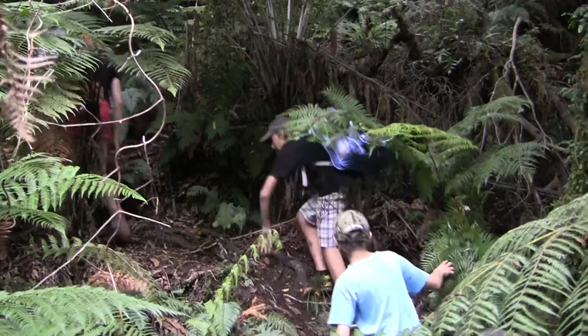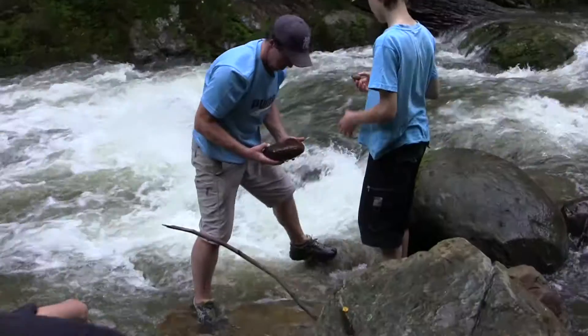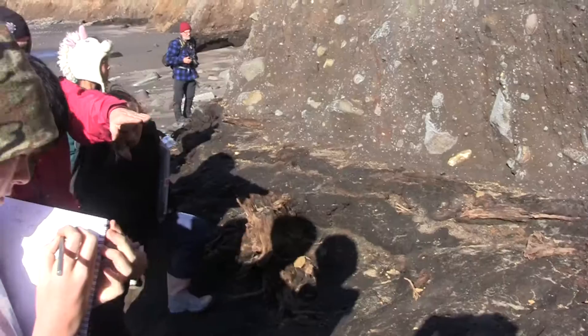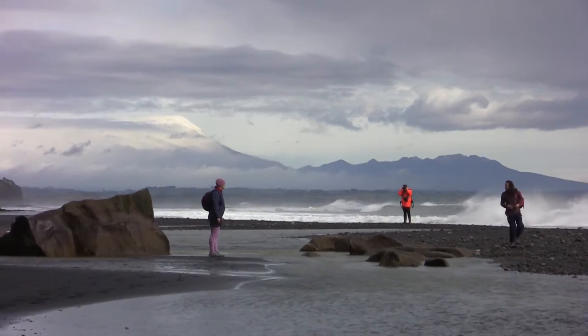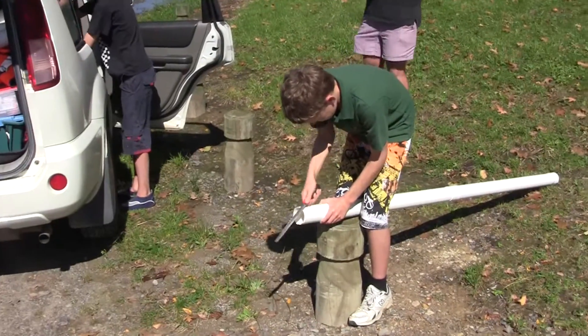Our geocamps involve scientists, teachers and students working together, learning from each other, engaging in the process of science. We visit a lot of sites. The focus is on the kids and the teachers looking at landforms, looking at outcrop, studying modern processes.